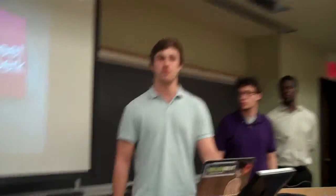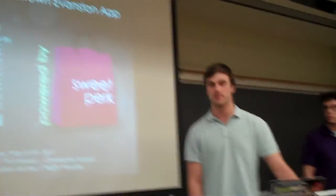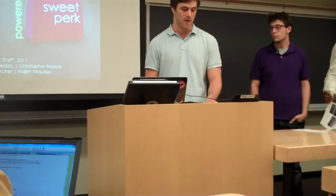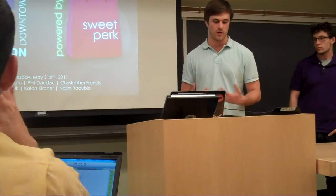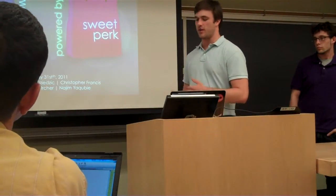We'd like to introduce you to our first product, the Passport to Downtown Evanston, which is a business information and shopping app that helps businesses create awareness for promotions that are currently going on and helps them reach out to shoppers.